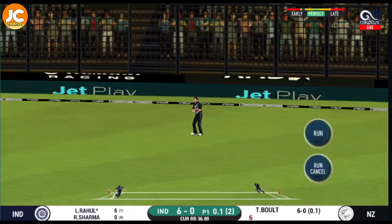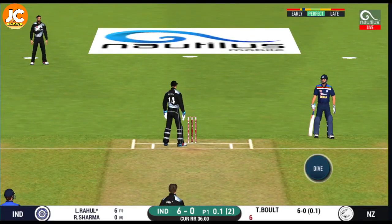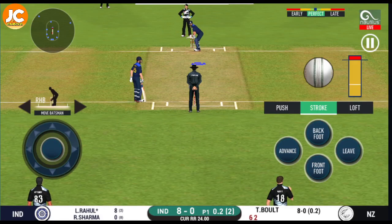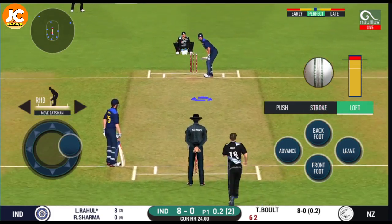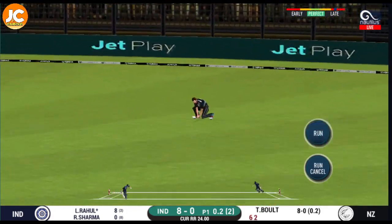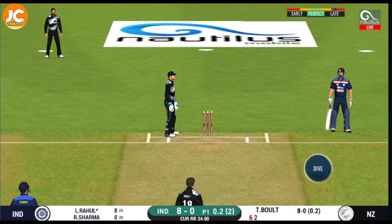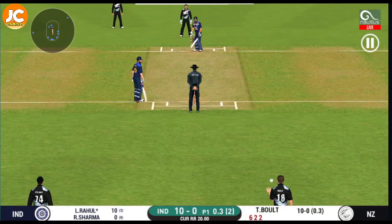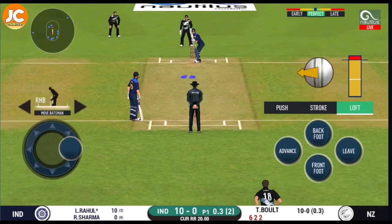Oh, that's good running — very good running. Crucial to keep the scoreboard ticking with singles and doubles. Works it right off the fielder for a single. Bowler needs to be precise with their line and length with this field.